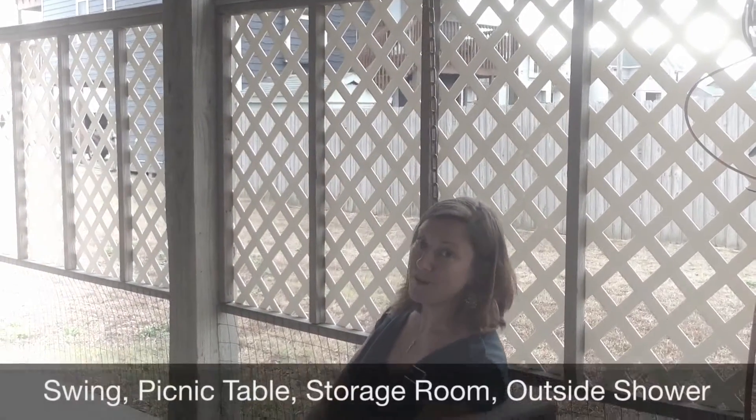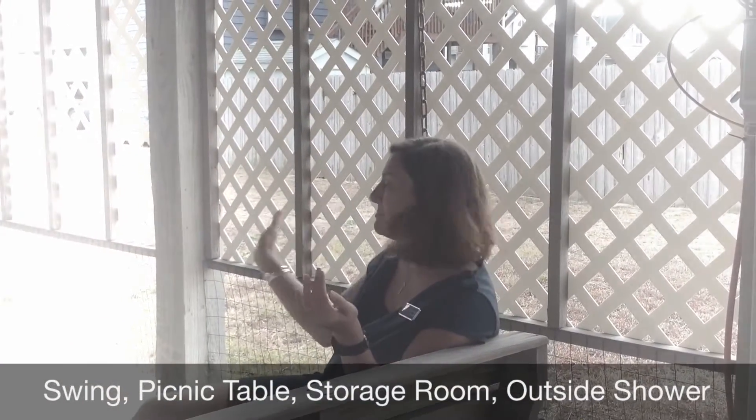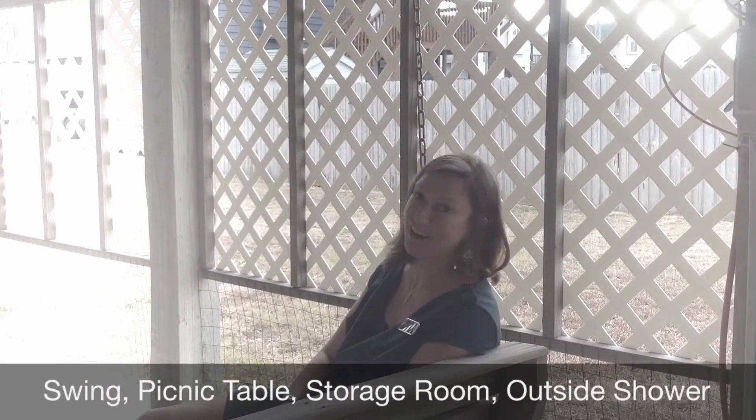If pets are a large part of your family, the downstairs enclosure has been completely contained to keep Fido inside.